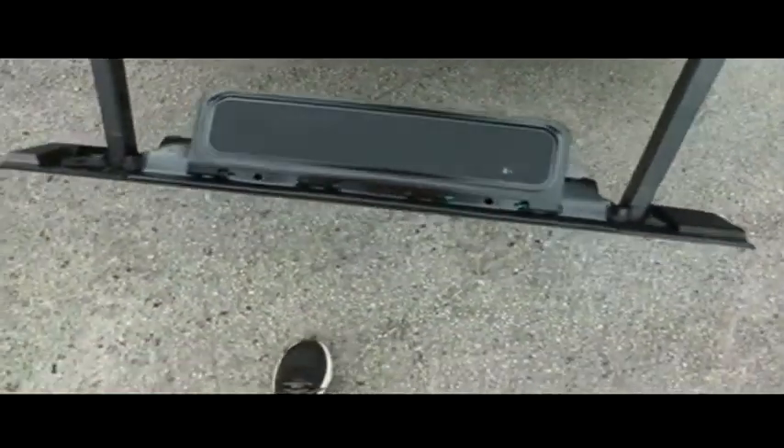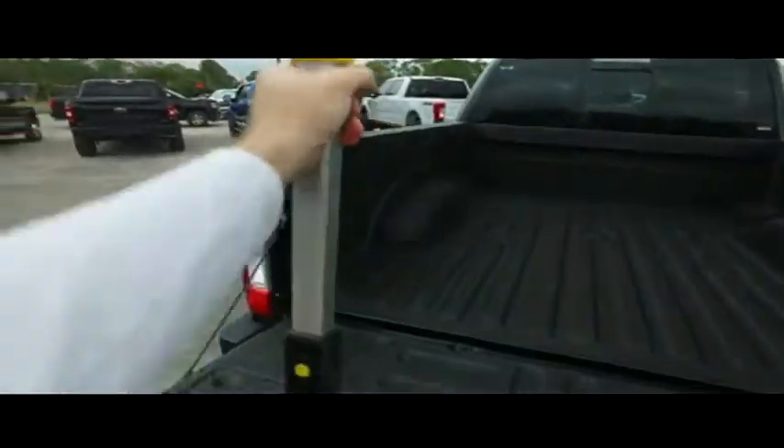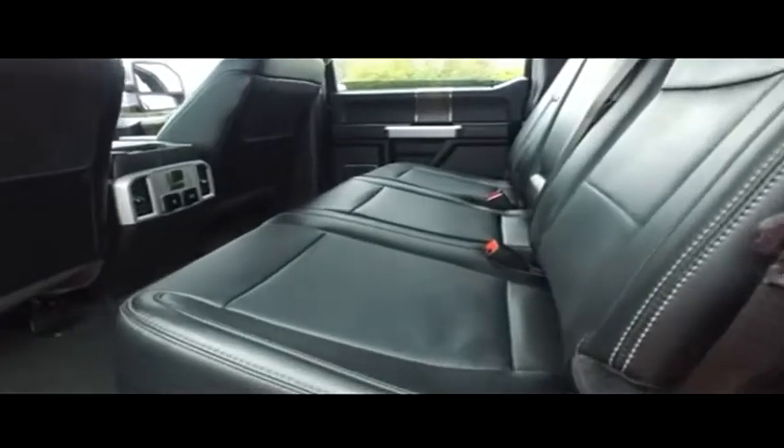You've got your $500 spray-on bed liner. Pull out the step, raise the post, make sure you lock it in place — foot here, hand here, pull yourself up. You're in the back of your truck with ease.